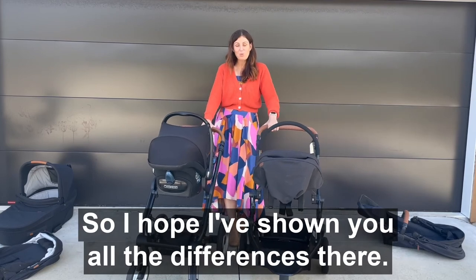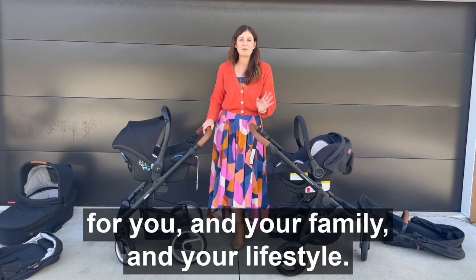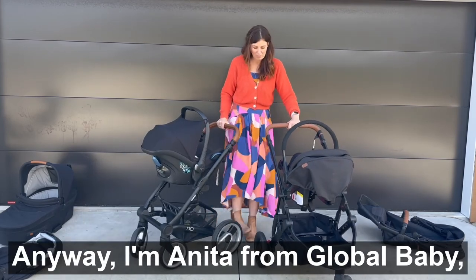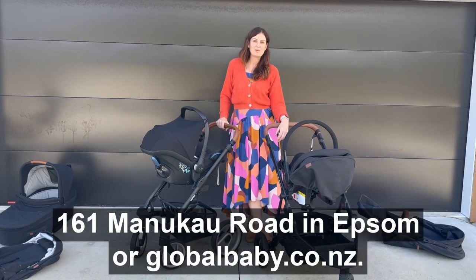I hope I've shown you all the differences there. The main thing is that you choose the right stroller for you and your family and your lifestyle. Anyway, I'm Anita from Global Baby — 161 Manukau Road in Epsom or globalbaby.co.nz.